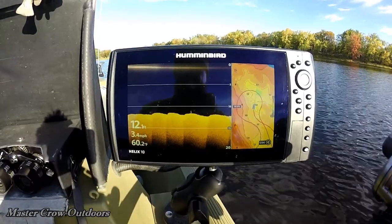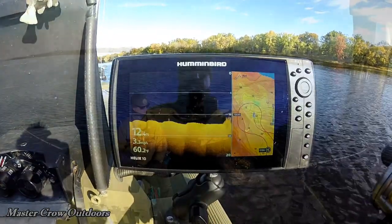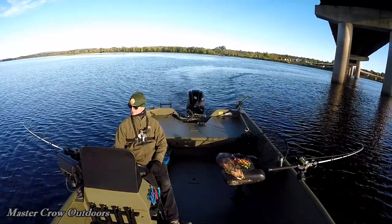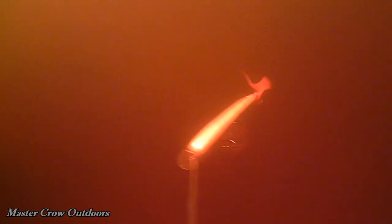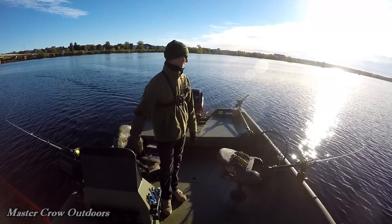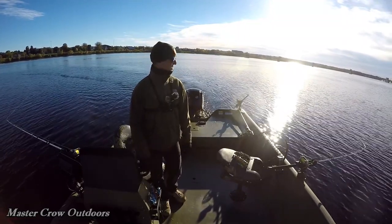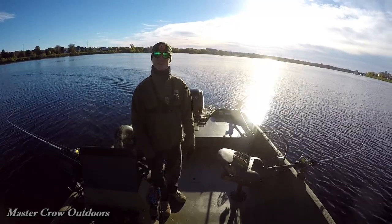Water temperature is down to about 60 degrees. We've been having some fairly cool nights, so that's dropping her pretty quick. It feels a little weird in a big boat after fishing the last few weeks in the kayak — got a heck of a lot more room in here. I'm sure we'll get used to it again though, pretty quick.